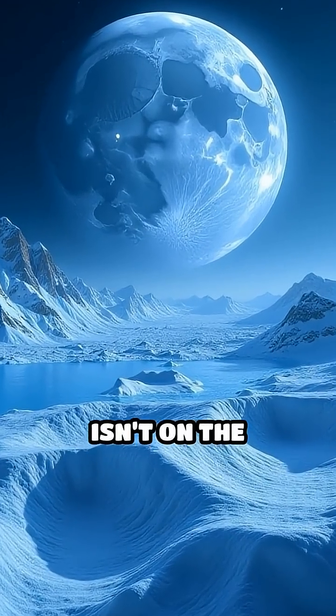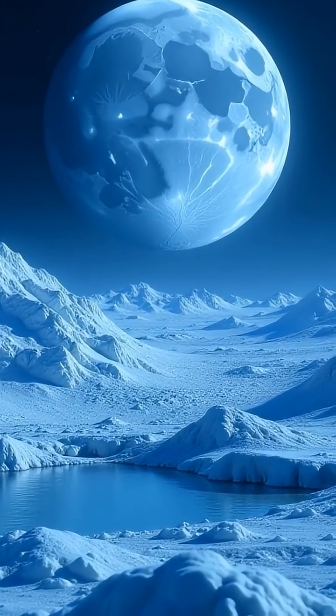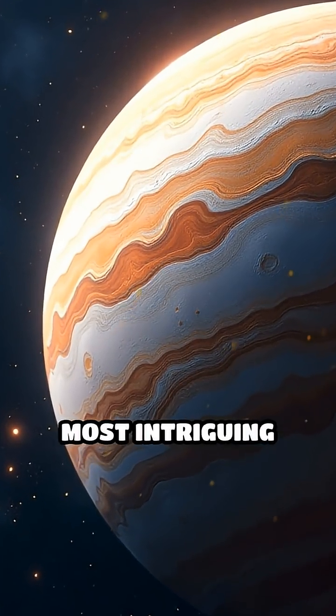Imagine a world where the ocean isn't on the surface, but hidden beneath miles of solid ice. Meet Europa, one of Jupiter's most intriguing moons.